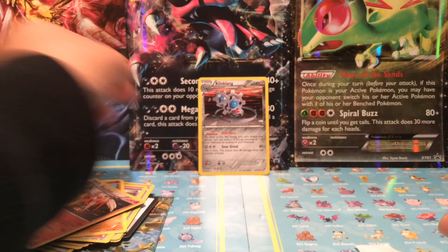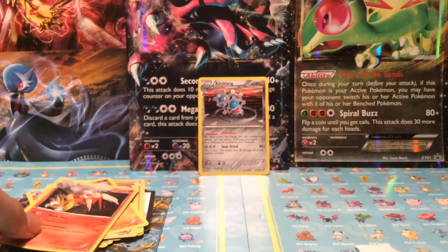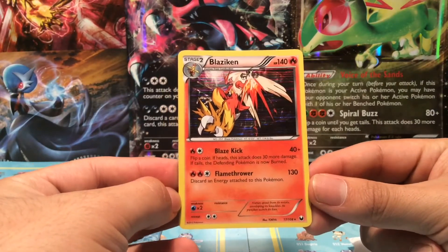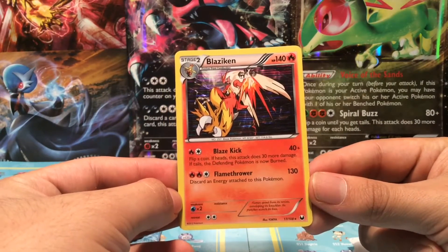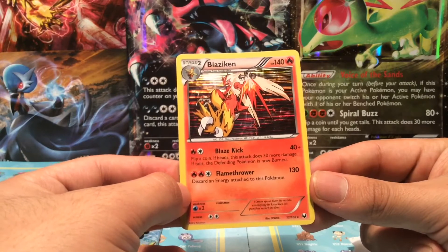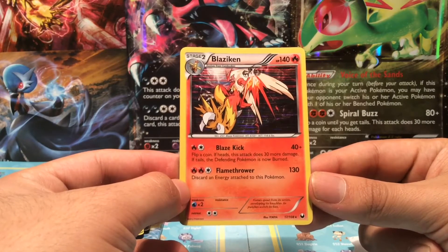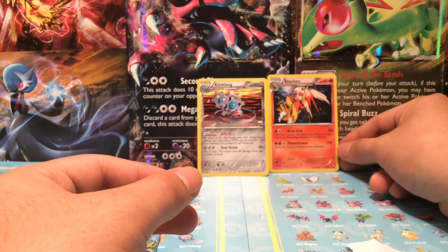Here we go — we got a Blaziken. This must be the second holo, not bad. From 2012, 17 out of 108. Blaze Kick does 40 plus damage and Flamethrower does 130 — discard energy attached to this Pokémon. Not a bad start for this collection box.